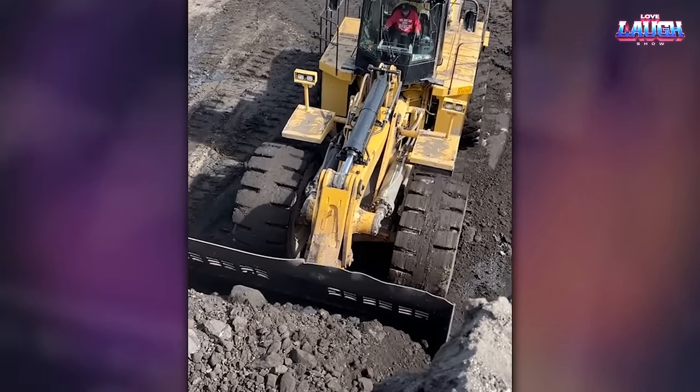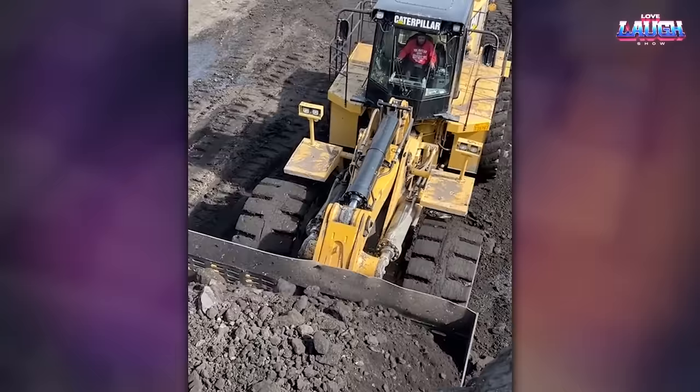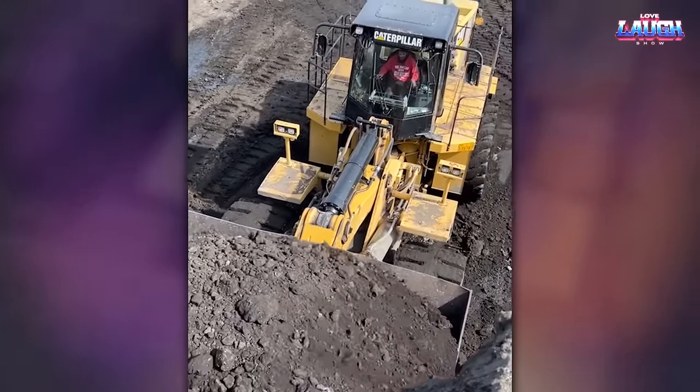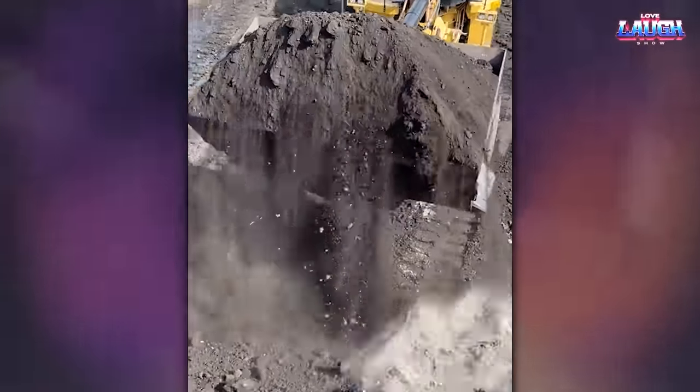Compare the size of the excavator against the backdrop of the dump truck — immediately the size of such a machine becomes clear. But next, I will show you even bigger equipment.